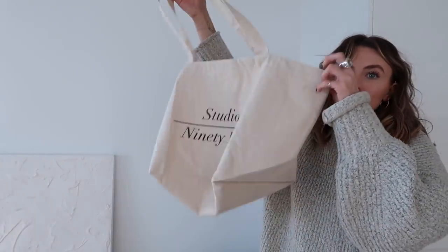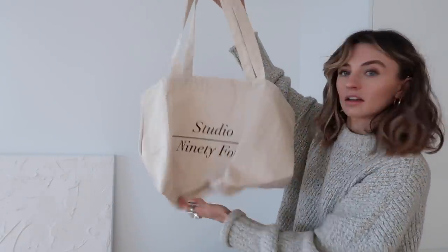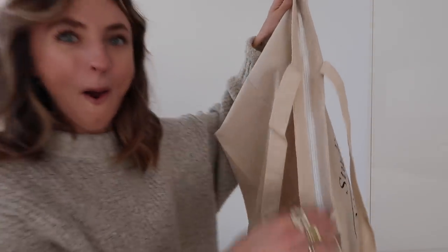There's also a tote bag in here - I love a tote bag and it's such a good size. The tote bag zips up! I'm so chuffed with all my parcels.